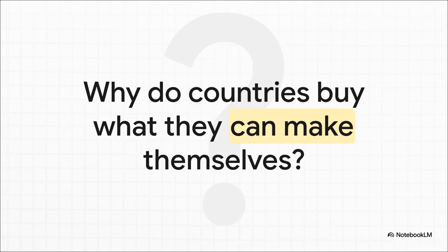It's a real head-scratcher. You've got these wealthy, super-productive countries. They can make almost anything they want. So why on earth are they buying stuff from other places? Why not just be totally self-sufficient?